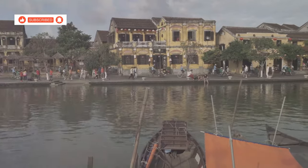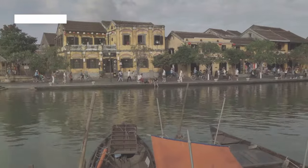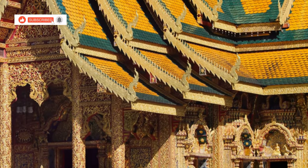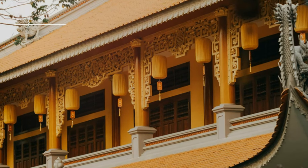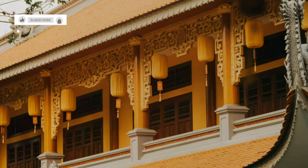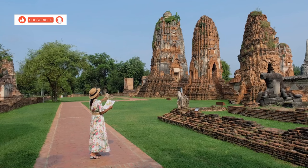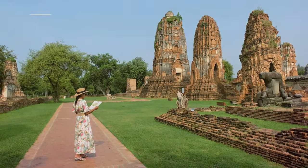Our journey begins in the heart of Kanchanaburi's historic district, on the enchanting Heritage Walking Street. The street is a living museum lined with beautifully preserved examples of Thai, Vietnamese and Sino-Portuguese architecture, each style blending harmoniously to create a unique visual tapestry. Each building has a story to tell, whispering tales of the town's rich and varied past, from its early days to its more recent history.